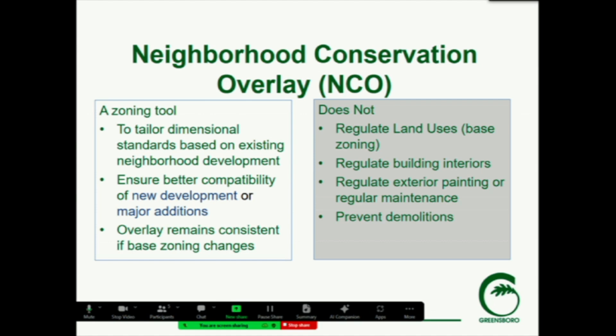What the NCO does not do: it does not regulate land use, it doesn't change the base zoning. If this is adopted, the properties will remain R3. It does not mean that somebody can't come in and request a change to a different zoning district. If that request is granted, the particular pieces of the overlay would govern those dimensional standards. It also doesn't regulate building interiors or exteriors, painting or regular maintenance, and it does not prevent demolitions.